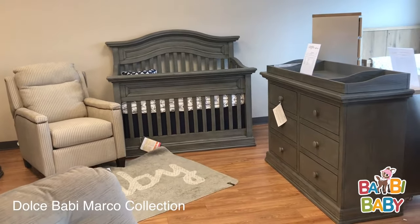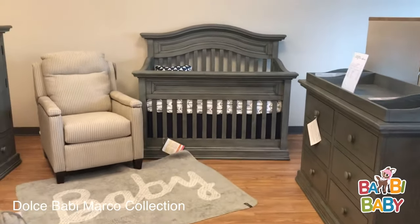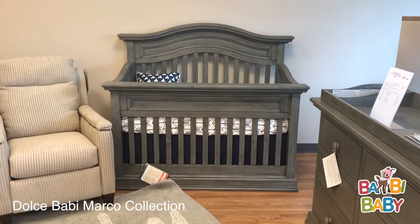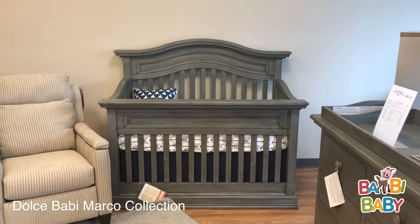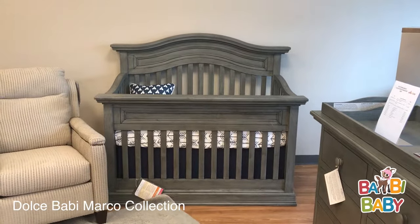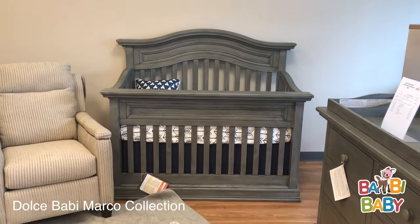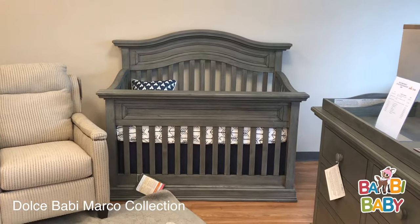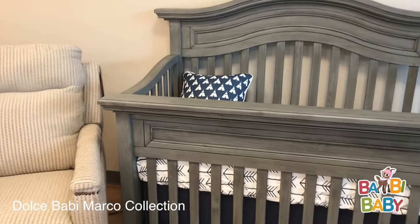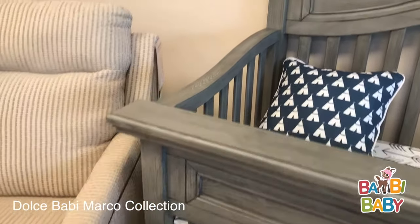The Marco Collection offers a beautiful convertible crib. It converts to a toddler bed and eventually a beautiful full size bed with the proper conversion kits. This crib has a three position adjustable mattress and has some beautiful molding all throughout.